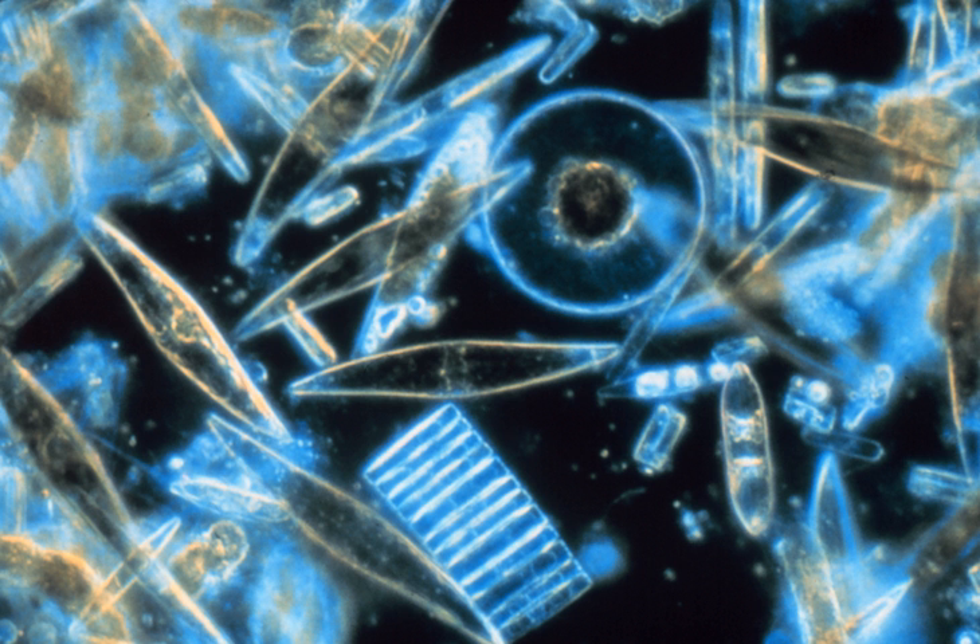Diatoms are 2 to 200 micrometers in length. Their yellowish-brown chloroplasts, the site of photosynthesis, are typical of heterokots, having four membranes and containing pigments such as the carotenoid fucoxanthin. Individuals usually lack flagella, but they are present in male gametes of the centric diatoms and have the usual heterokot structure, except they lack the hairs characteristic in other groups.